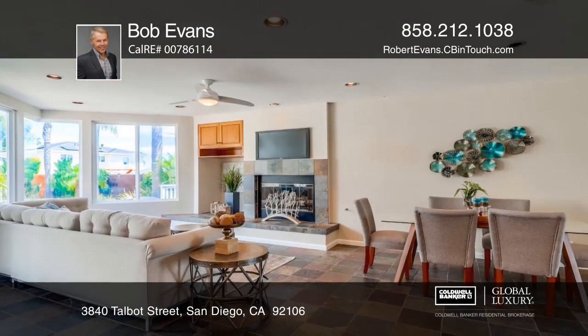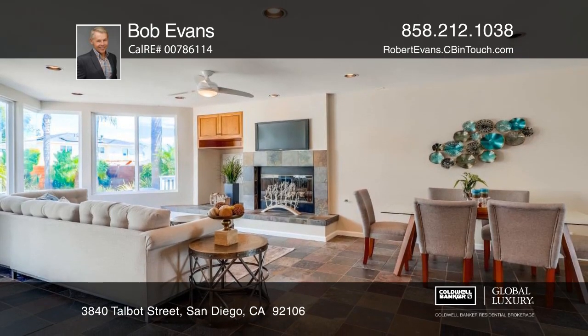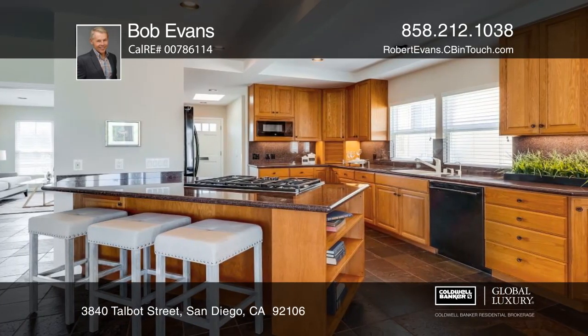The kitchen has a breakfast bar, wine storage, and gleaming countertops. The family room opens to the deck and has a cozy fireplace.